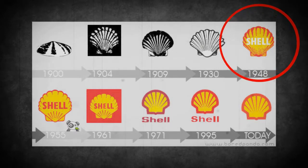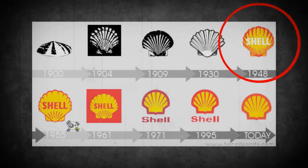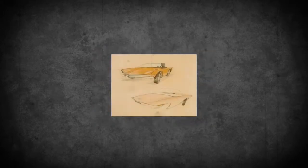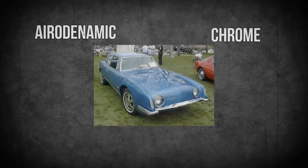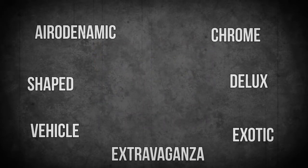You can say that the logo has changed throughout history, but it's only been improved from the original design. And talking about design, why not talk about cars? Studebaker was a company car that not only did he make the logo for them, he also designed the cars — these aerodynamic, chrome-shaped, deluxe vehicles of exotic extravaganza.